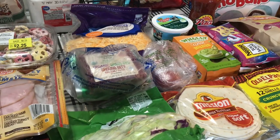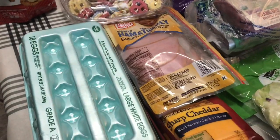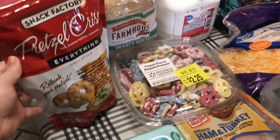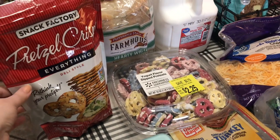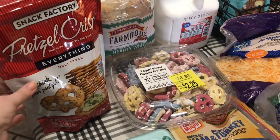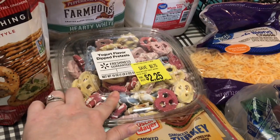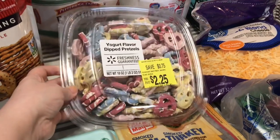So we needed some eggs, so I went ahead and got some more eggs. I got some of these pretzel crisps everything bagel deli style — these are so good, they're my favorite. They have these yogurt flavor dipped pretzels on sale, and I thought those looked really good.